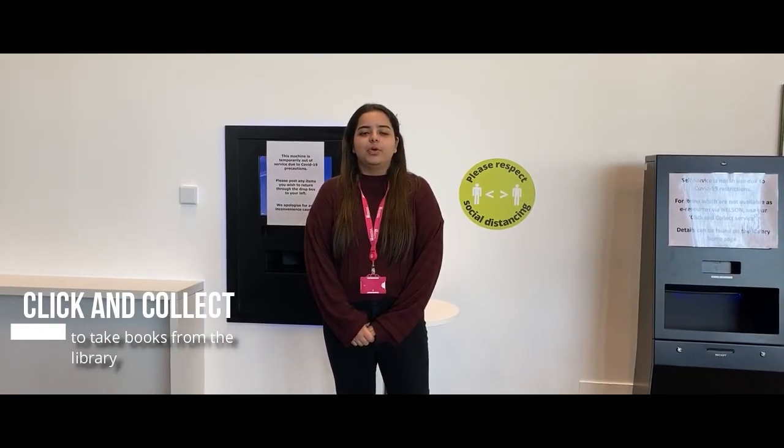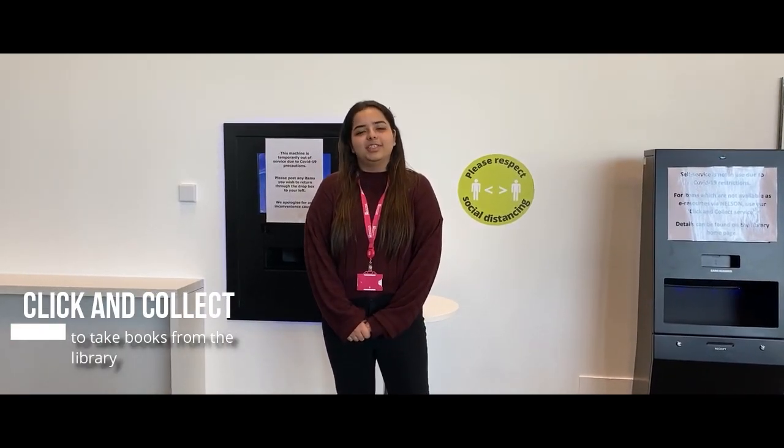Currently, to collect any books from the library, we have introduced a click and collect service. If a book is not available as an e-book, you can order it online and collect it at an agreed time. Now let's go and check out some of our classes.